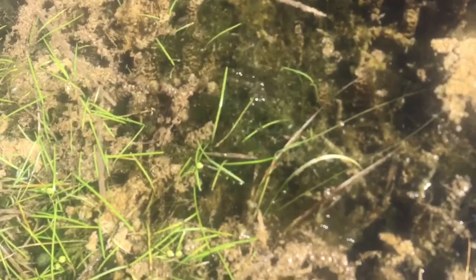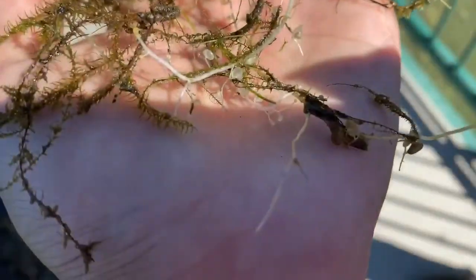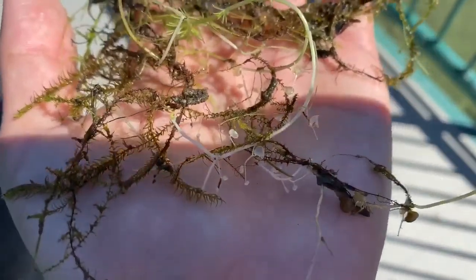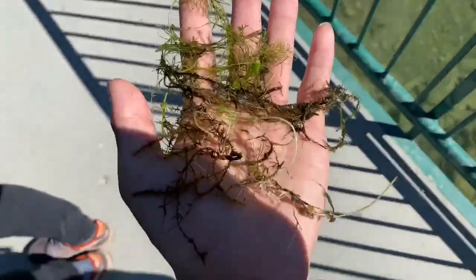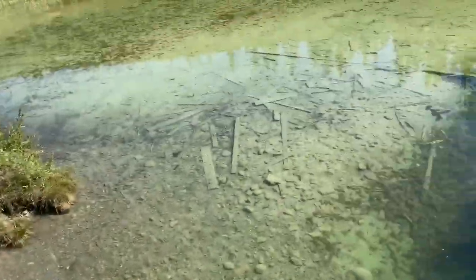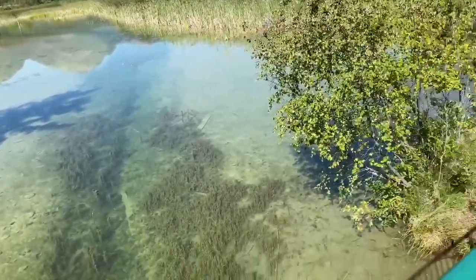I'll keep on updating. I've also seen Utricularia minor and intermedia. I found macrorhiza — the big bladder — and also found the flat-leaf bladder wort, intermedia. You can see the very nice big bladders and here are the leaves — the whole plant. I'll just put this back in the water. I also found minor. Here's the type of environment they live in — a pondy, boggy area.